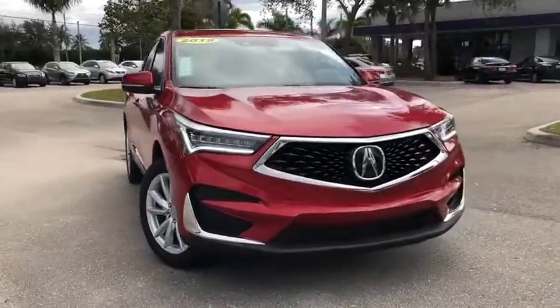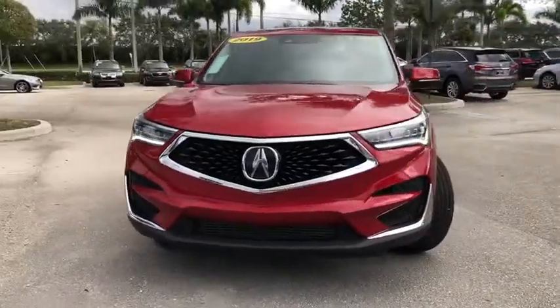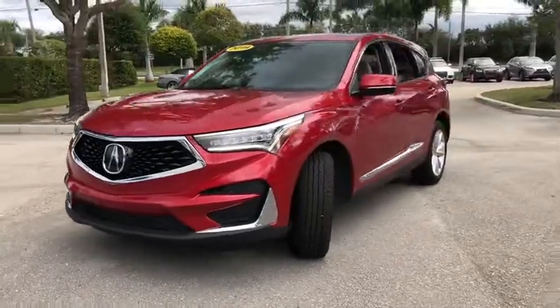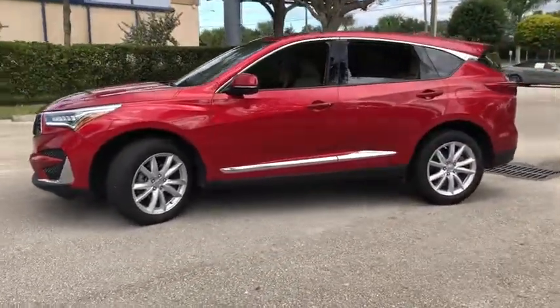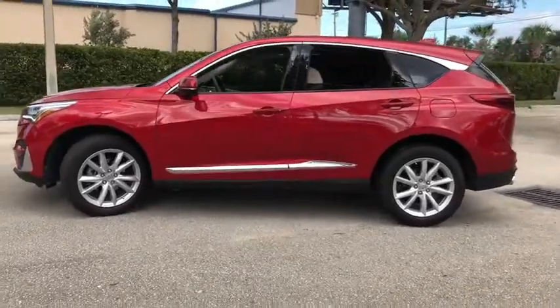Come test drive the 2019 Acura RDX. Viewed as Acura's answer to BMW's sporty X3, the RDX offers a stylish interior, plenty of sport, and a nice amount of utility.